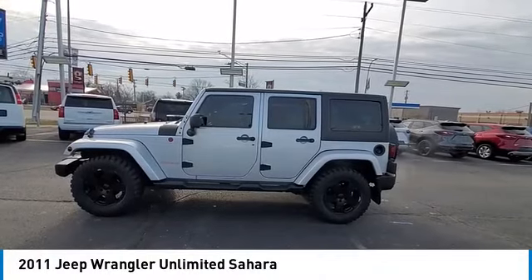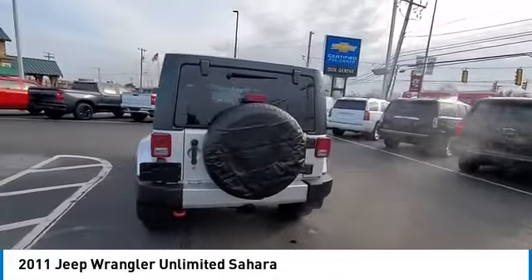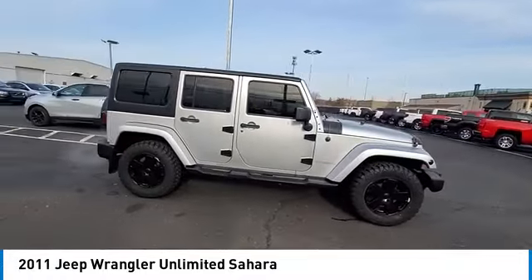Come test drive the 2011 Wrangler. Few vehicles are better off-road than a Jeep Wrangler. This is the one that started it all. Traceable to the original Jeep, the Wrangler is the very symbol of off-road capability.